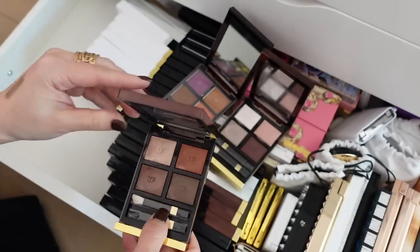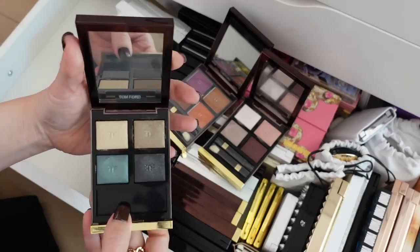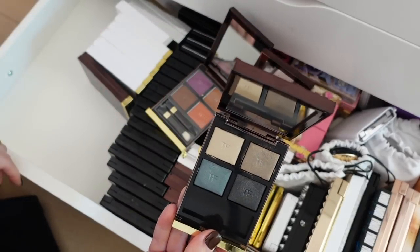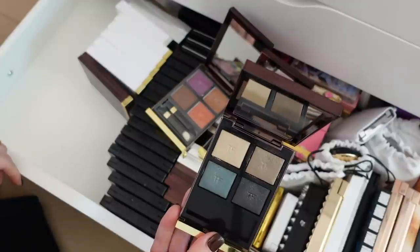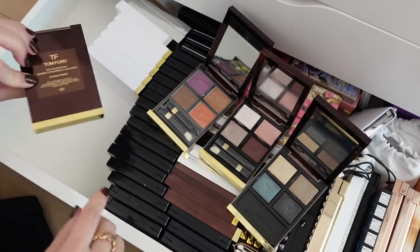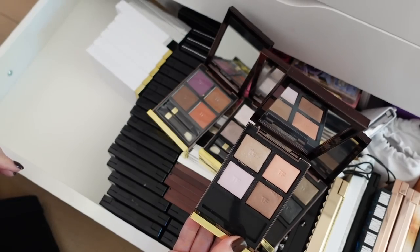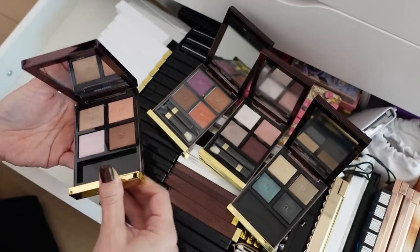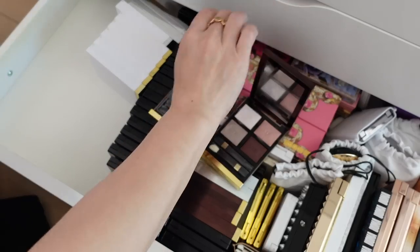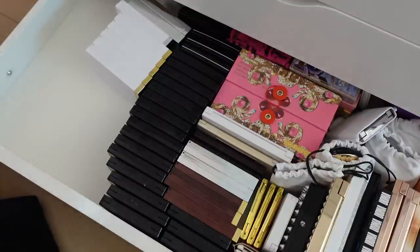Oh, here's my Body Heat — definitely keeping that. And Metallic Denim — this is still around, but I don't like this. And then we have Rose Prism. I'm going to hold on to these — I feel like I should play around with these a little bit more. I'm going to let go of African Violet and I'm going to hold on to Virgin Orchid. I just like that one.